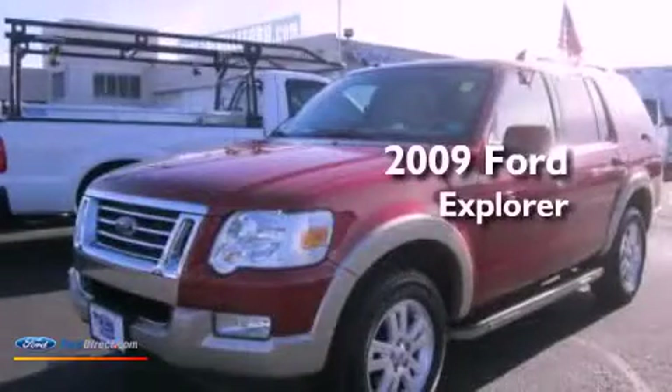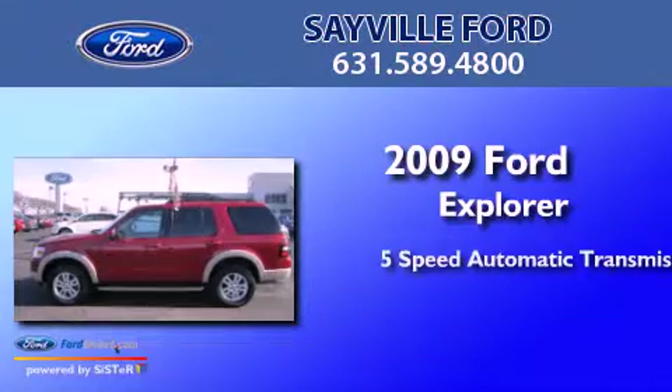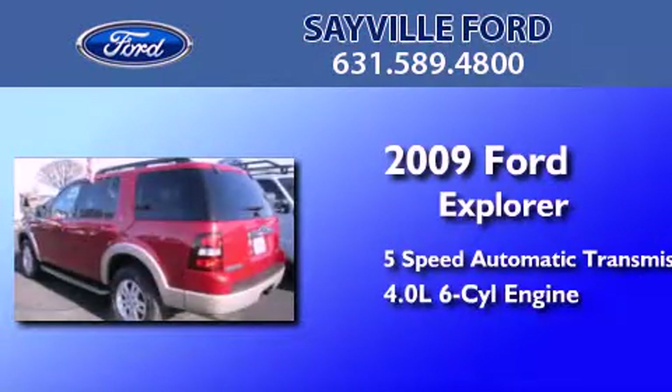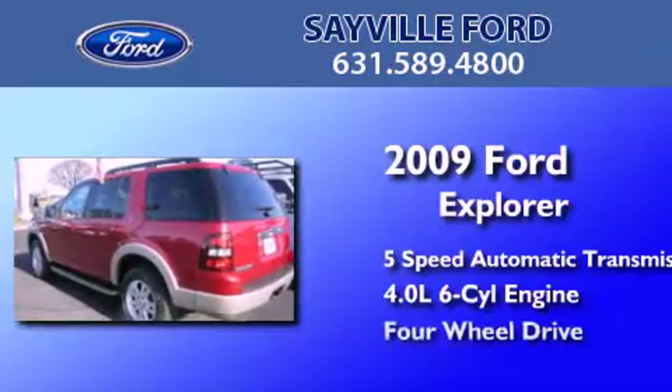This is a 2009 Ford Explorer. This SUV has a five-speed automatic transmission, a 4.0-liter V6, and four-wheel drive.